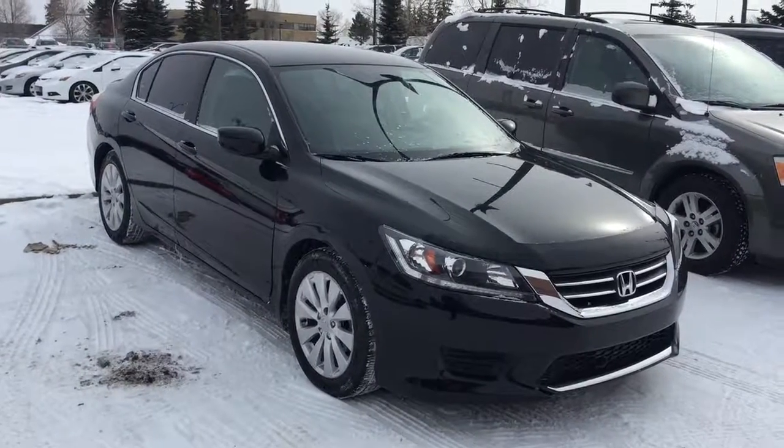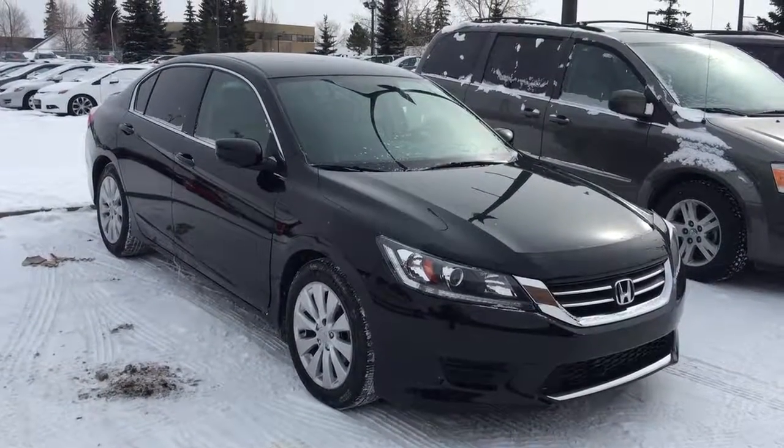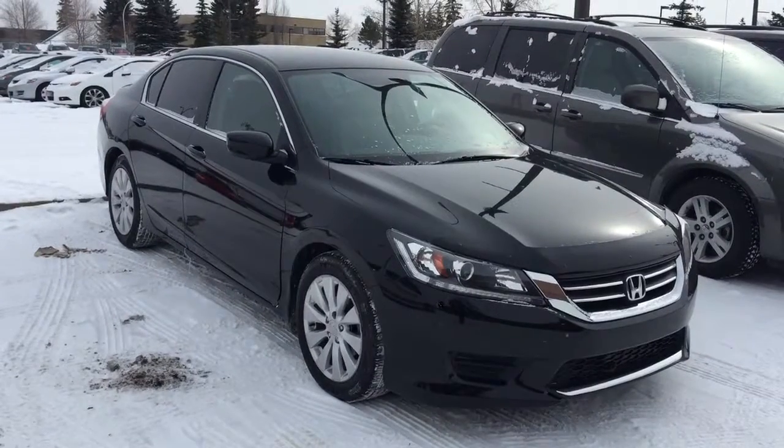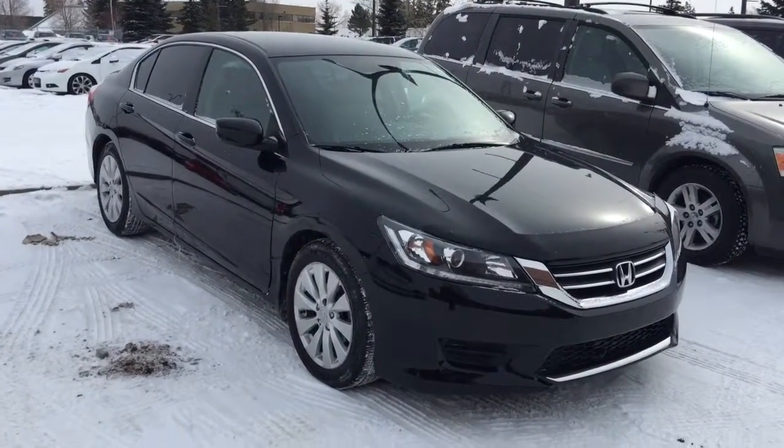Good morning! This is Andy Lam from Mayfield Toyota Priyong Supercenter. Today I would like to present you a 2013 Honda Accord, black in color. This is the unit.